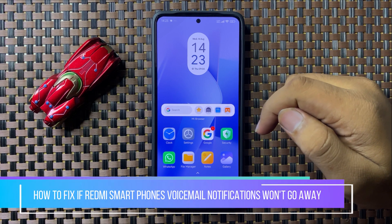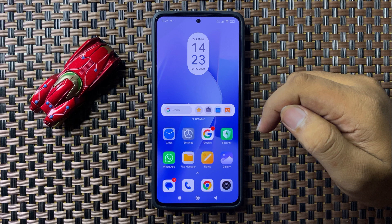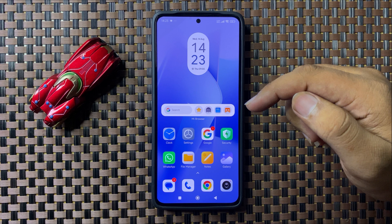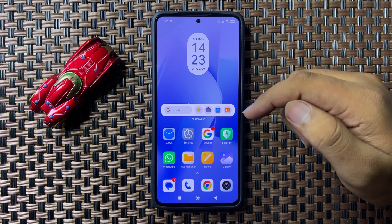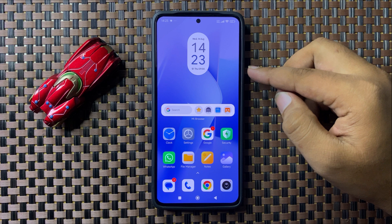Welcome to this video. I will show you how to fix the voicemail notifications won't go away issue on your Redmi cell phone. To fix this issue, first of all try restarting your phone.